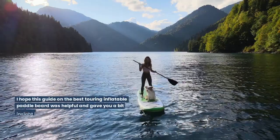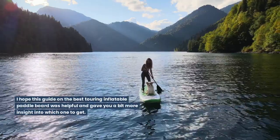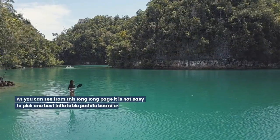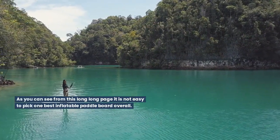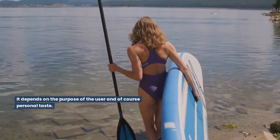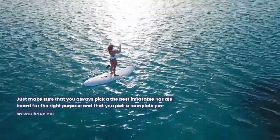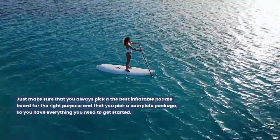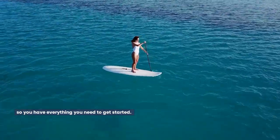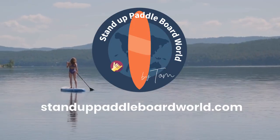Conclusion. I hope this guide on the best touring inflatable paddleboard was helpful and gave you a bit more insight into which one to get. As you can see, it is not easy to pick one best inflatable paddleboard overall — it depends on the purpose of the user and of course personal taste. Just make sure that you always pick the best inflatable paddleboard for the right purpose and that you pick a complete package, so you have everything you need to get started. Standuppaddleboardworld.com.